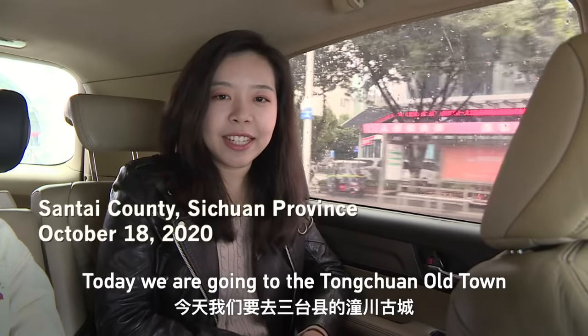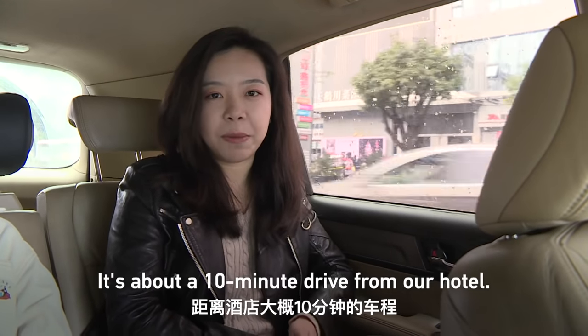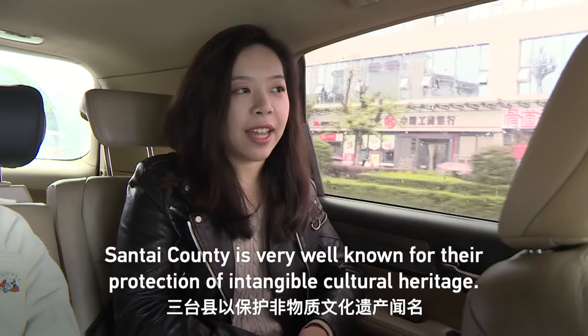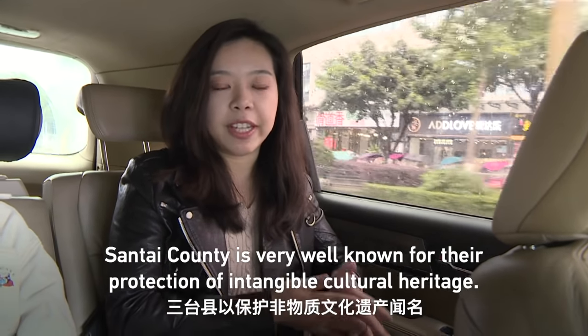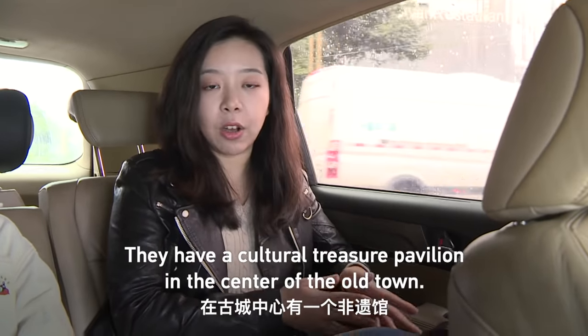Today we are going to the Tongchuan Old Town in downtown Sun Tai County. It's about 10 minutes drive from our hotel. Sun Tai County is very well known for the protection of intangible cultural heritage. They have a cultural treasure pavilion at the center of the Old Town.